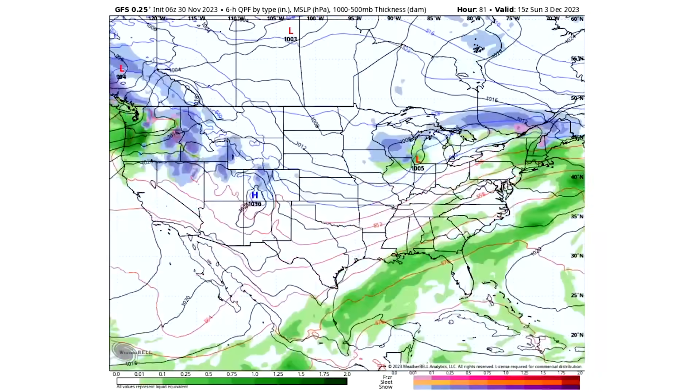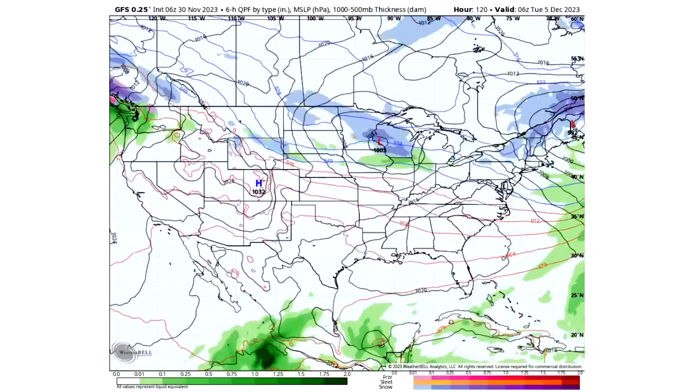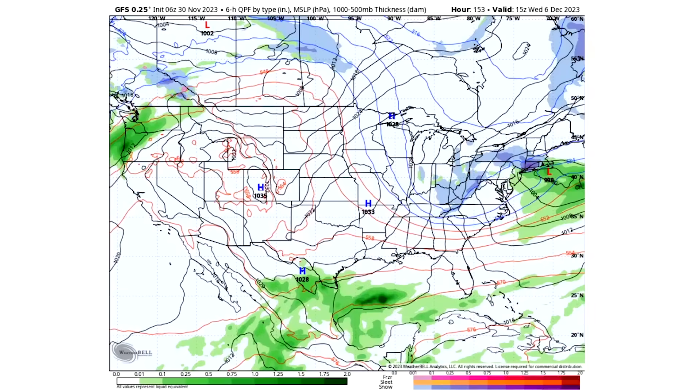Now looking at the GFS model and its differences, moving past the near future, we do see a coastal snowstorm around the 6th — a 998 millibar system — with some snowfall perhaps for New York, Massachusetts, and potentially southern New England like Connecticut and Rhode Island, although I think that is a little far-fetched at this point.